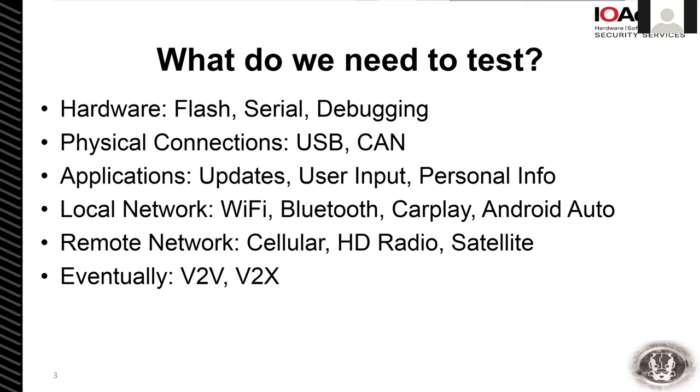We need to look at all the devices' applications. Every vehicle I've seen in the past year has had some form of over-the-air update, and no one does it right the first time. The first rollout of anyone's firmware update is going to have a vulnerability that gets you root. They also have a bunch of custom applications, and there's a big concern from vehicle manufacturers about extracting personal info — things like connecting to Bluetooth and seeing the previous person's contact list.